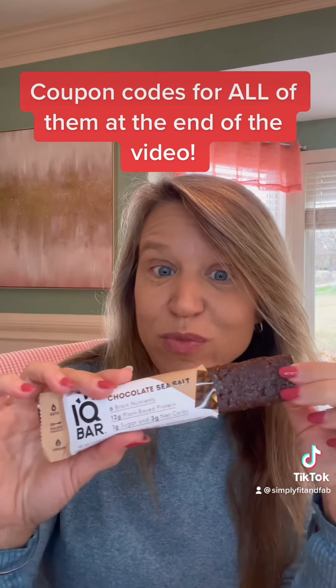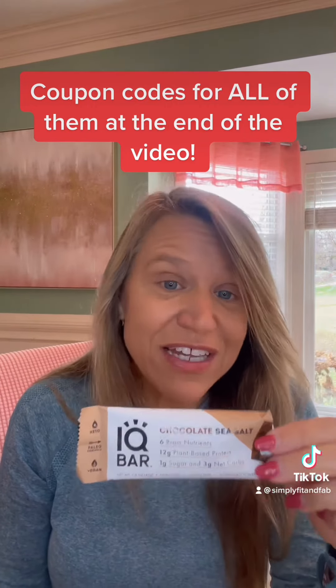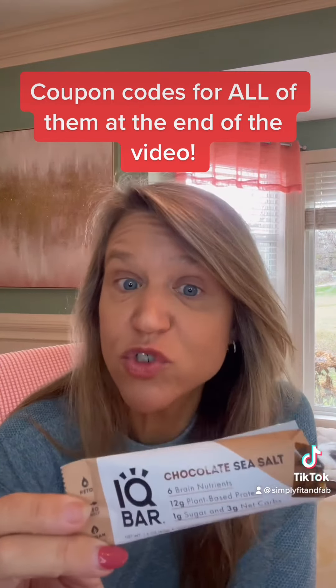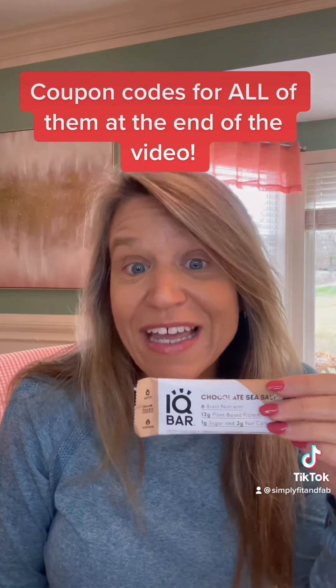The next one is the IQ bar. Look at that baby. This one's also plant-based, gluten-free, dairy-free, and soy-free. It has three net carbs, 8 grams of fiber, and 12 grams of protein. The IQ bar also has things to help your brain health like lion's mane and choline.